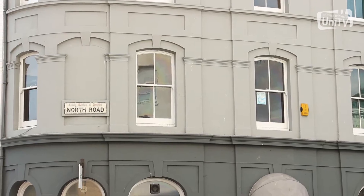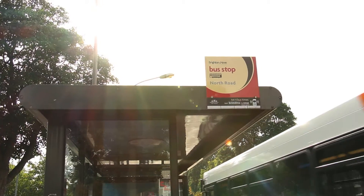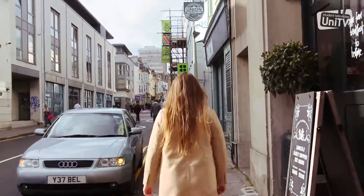Hello and welcome to the first episode of Brighton Food Hunt. Today we're going to Burger Brothers. Follow me. Burger Brothers is located on the North Road at number 97. It's a five minute walk from the nearest bus stop, which is North Road, and a ten minute walk from Brighton Town Centre.